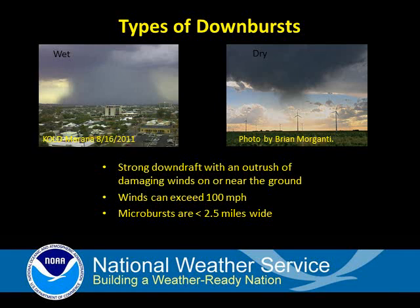Dry microbursts occur when low-level moisture is lacking, either outside of monsoon season or near the onset of the monsoon. Dry microbursts are often only recognized when dust or other debris is kicked up at the surface underneath a high-based cloud.